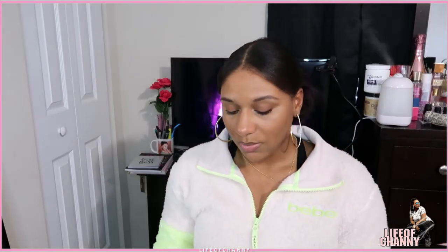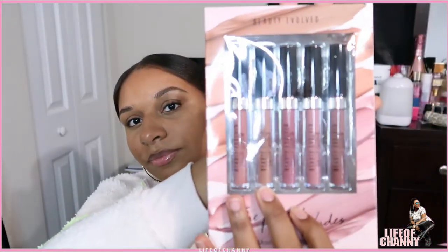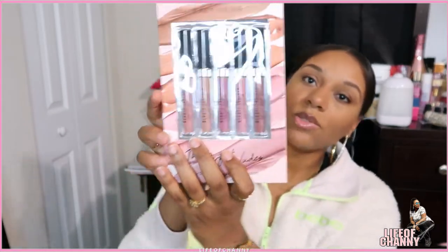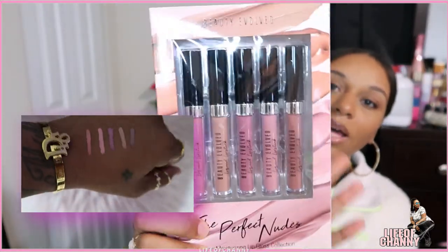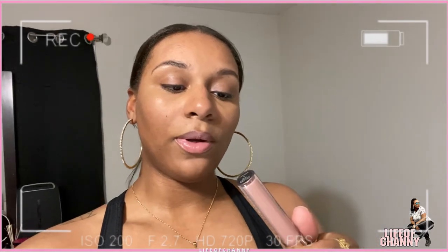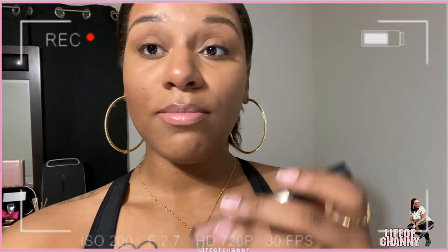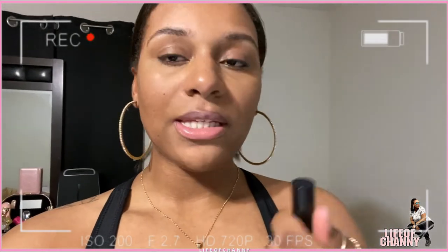The next item I got from Ross was this Perfect Nudes Lip Gloss Collection. It's not a brand I've ever heard of — it's by Beauty Evolved — but I think they're really pretty. I'll try to do swatches so y'all can see the actual colors. I just tried on one of the liquid lipsticks, number two, and it smells like candy. It has a sweet smell to it, so I can't beat it for the price.